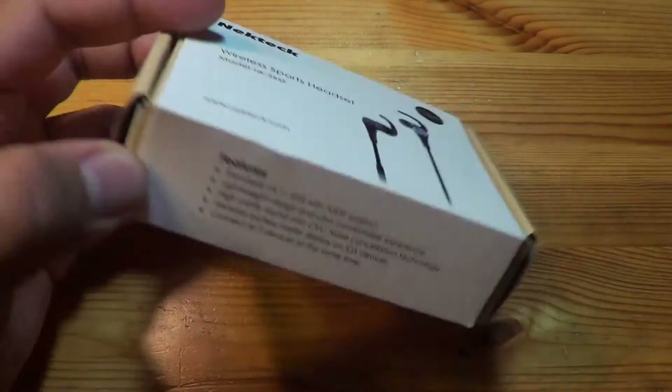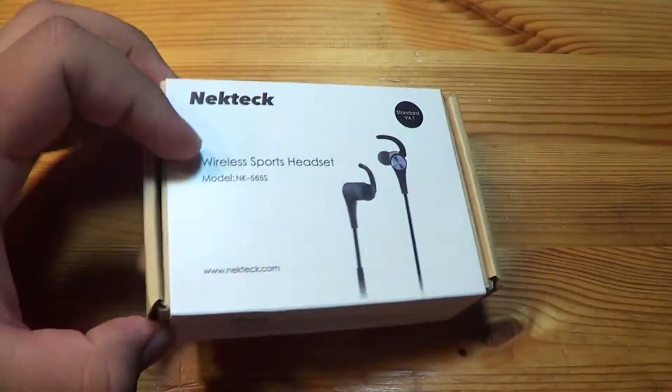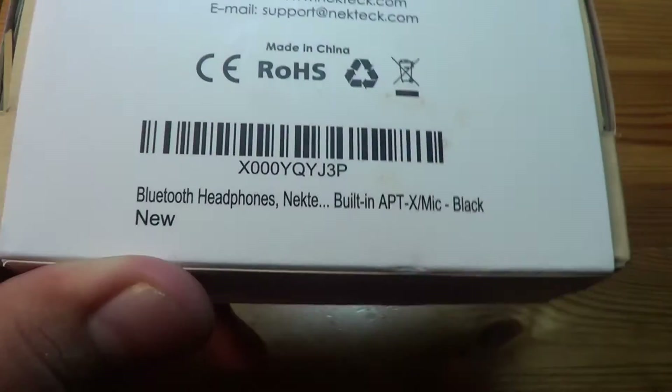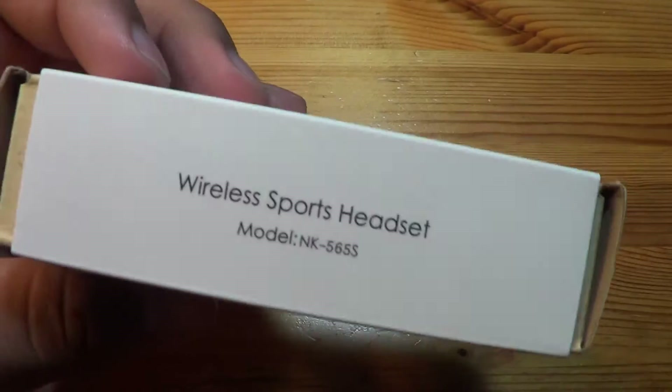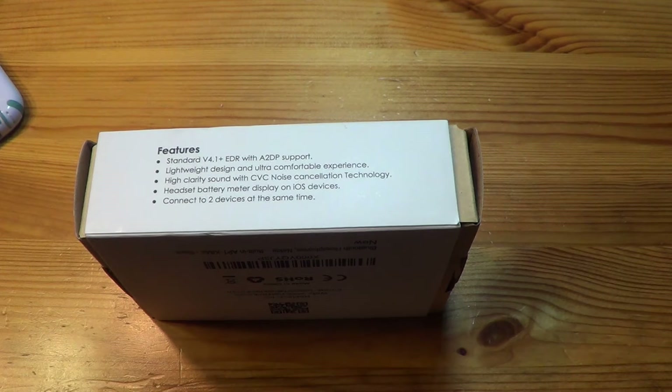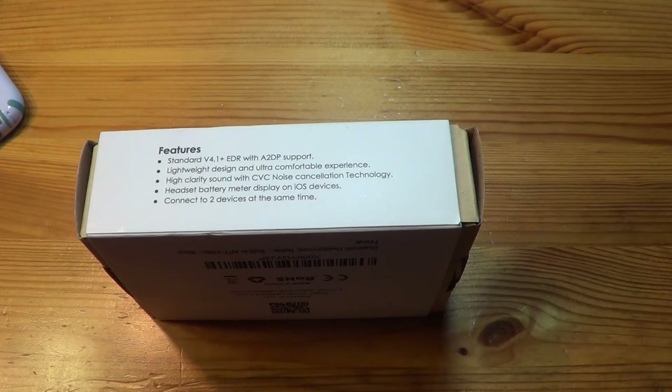It also connects to two devices at the same time, thanks to Bluetooth 4.1. There's a QR code for necktech.com, made in China, and the Amazon barcode. According to Amazon, it's got about six hours of talk time and 106 hours of standby on a single charge. I'm guessing it takes about two to three hours to charge.